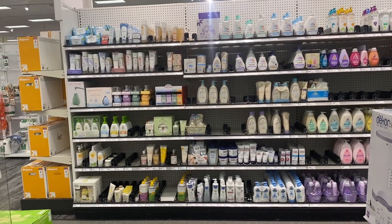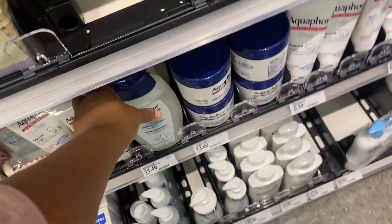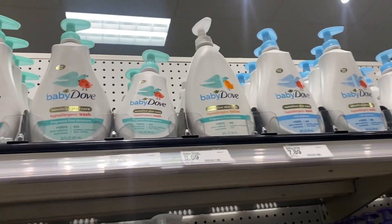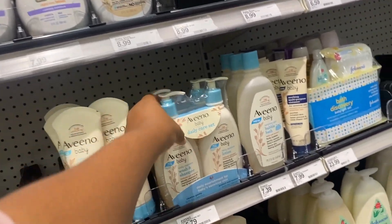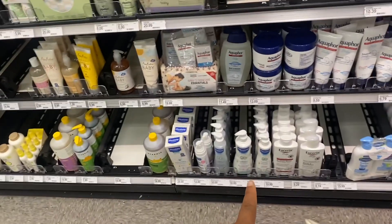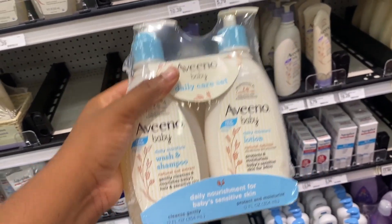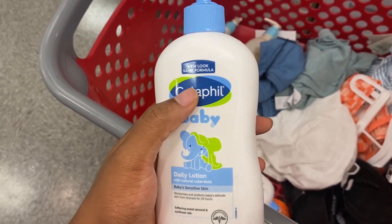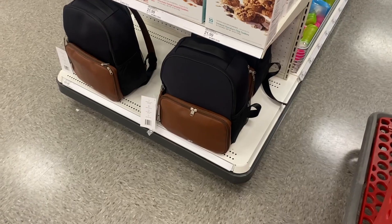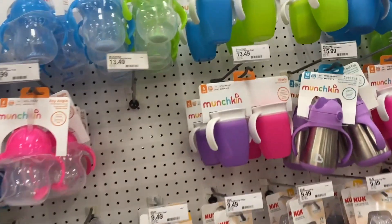Looking at baby bath stuff — there's Aquaphor body wash and shampoo. I'm debating between Dove and Aveeno. We've tried Mustela before and it works really well but it's expensive — like $17 for one bottle, whereas Dove is $15 for a smaller size. I also spotted a really nice diaper bag for $70 but once I saw the price it somehow stopped looking as nice to me.